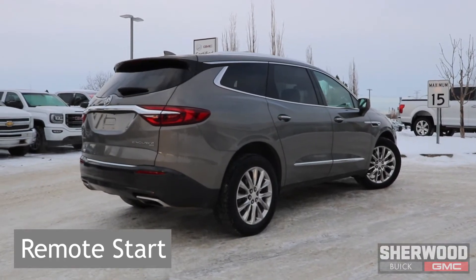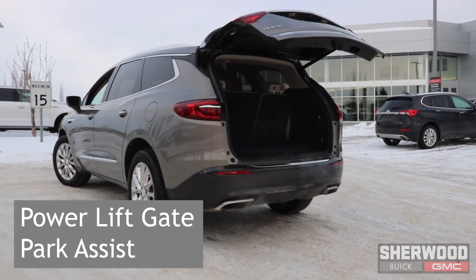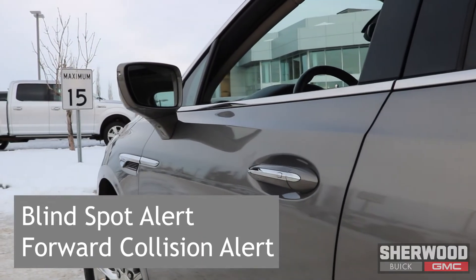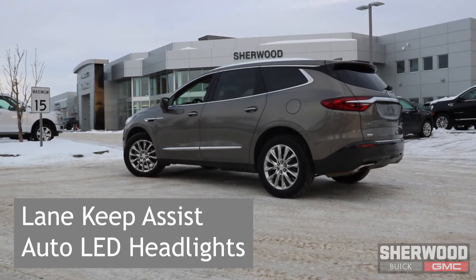Starting on the exterior of the vehicle, it comes equipped with a power liftgate as well as a remote start. Some of the safety features include park assist, blind spot alert, forward collision alert with low speed automatic braking, lane keep assist, and automatic LED headlights with auto high beams.